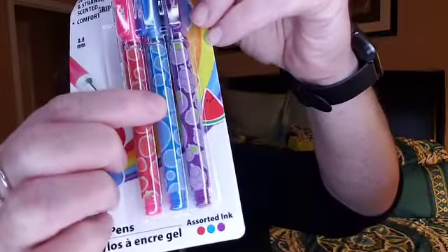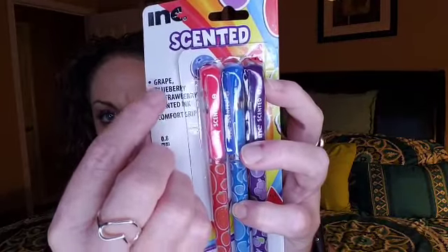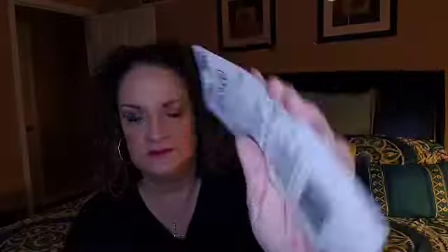I think this is my last item. I got some scented ink pens — three packs. They're grape, blueberry, and strawberry scented ink pens. I have a planner and I thought these pens would be cute to use in there — and if they smell good, why not? Purple, blue, and then pink ink.